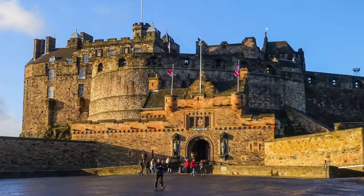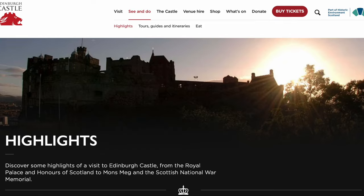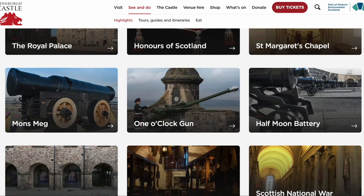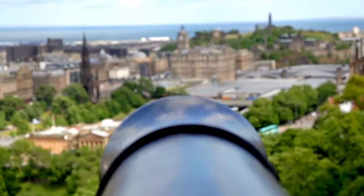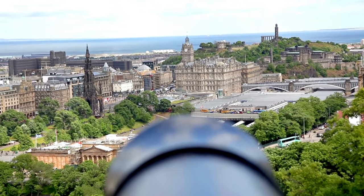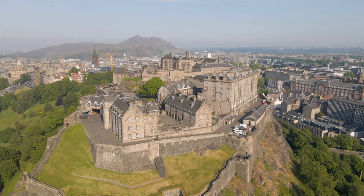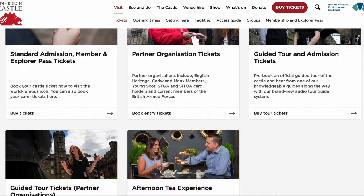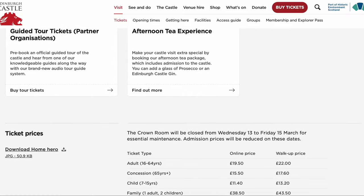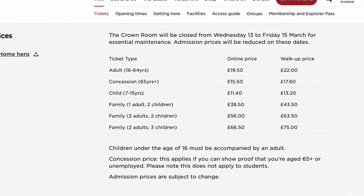You'll be able to take a step into centuries gone by as you explore the stunning Crown Jewels, the Stone of Destiny, along with ancient halls and royal chambers, all whilst seeing where the one o'clock gun is fired from. You'll also get to experience some breathtaking views of the city. The castle is open daily from 9.30 to 6pm, with ticket prices starting at £19.50 for adults and £11.40 for children.